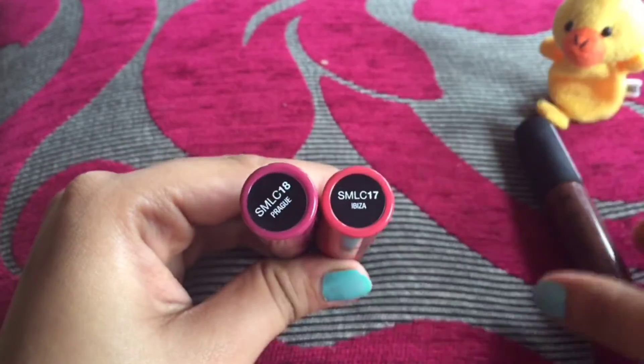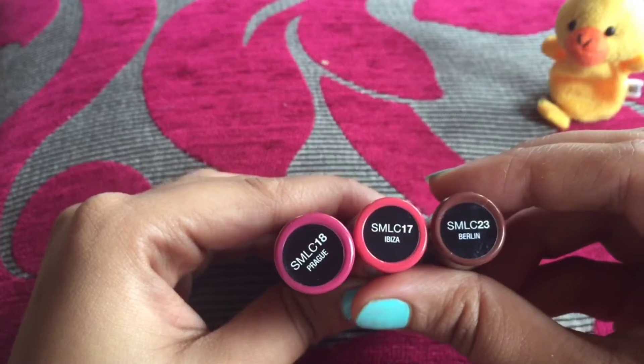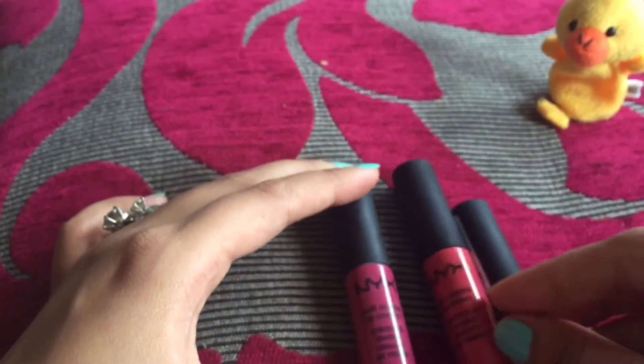The other colors I'll be using are Ibiza, which is SMLC 17, and the third color is Berlin, SMLC 23. These three colors are really great.